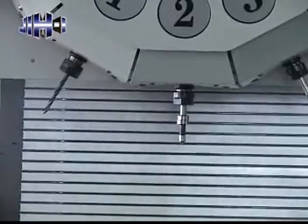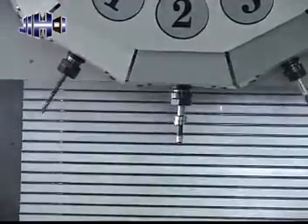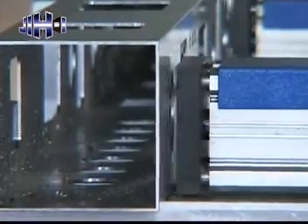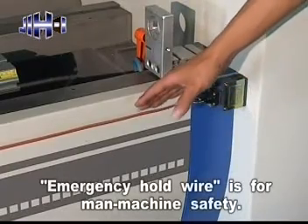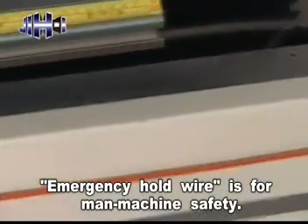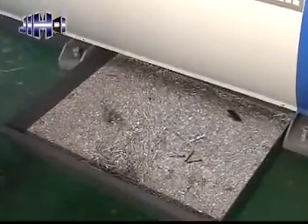An optional 10-tool magazine is available. Air clamps keep work pieces from being deformed or damaged, ensuring stable working. An emergency hold wire is equipped at the front end of the machine for operator safety. Moveable chip conveyors are equipped at the bottom of the machine, providing convenient chip handling.